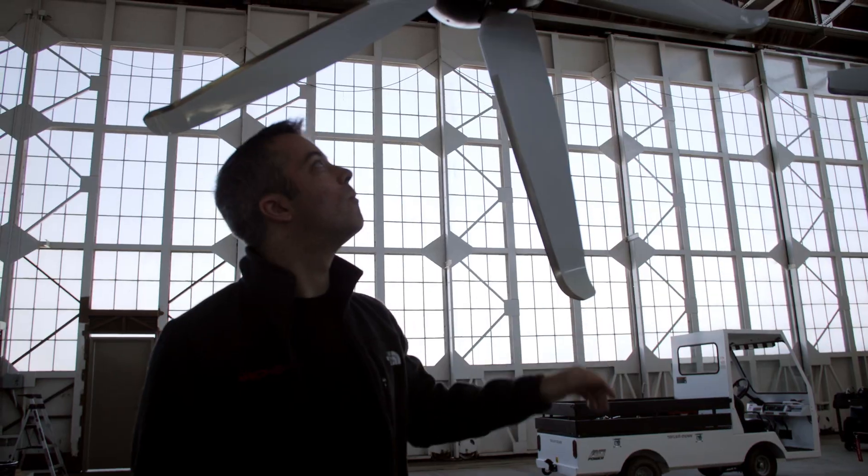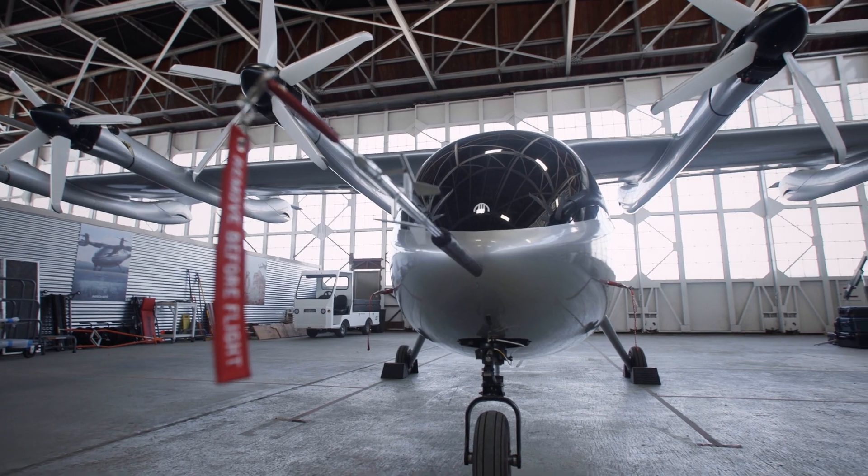Hi, my name is Pedro Carlyle, and I'm the Director of Safety and Systems Engineering at Archer. What we're doing with eVTOLs and electric air travel is a huge challenge. At Archer, we're creating a completely new kind of aircraft.